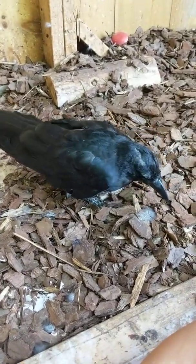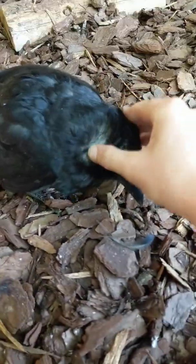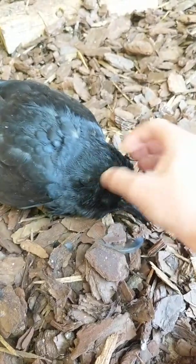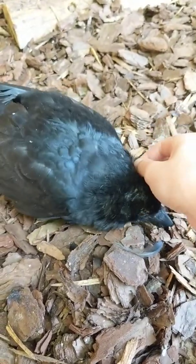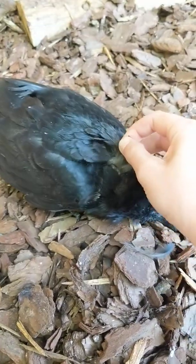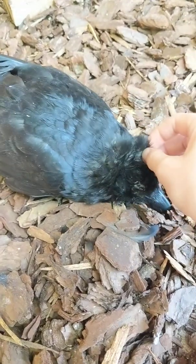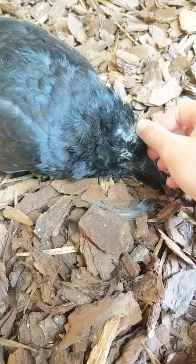That makes him extra itchy — see that? — which also makes him extra lovey because he needs help grooming those feathers on his head. The old ones just fall out like that, and sometimes they'll just pull right away if they're loose. It doesn't hurt them; it's just like our hair falling out in the shower. Their skin does get pretty sensitive once they're growing those new feathers in.